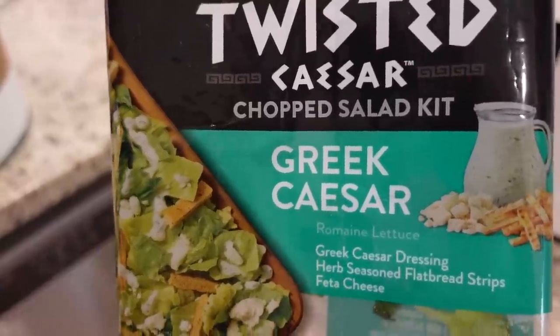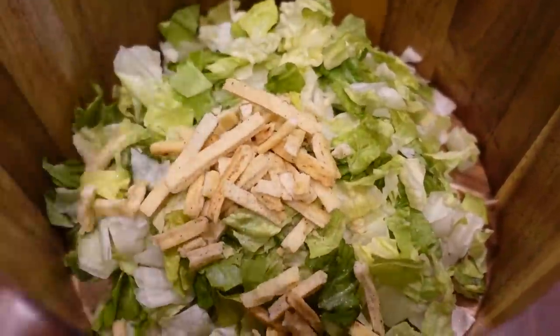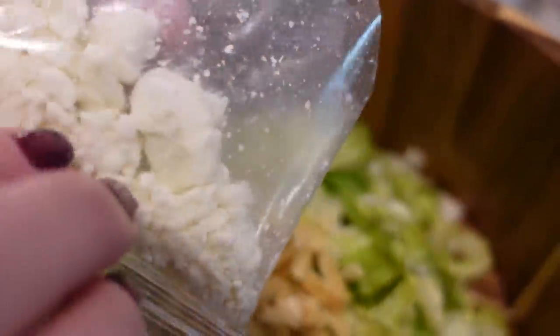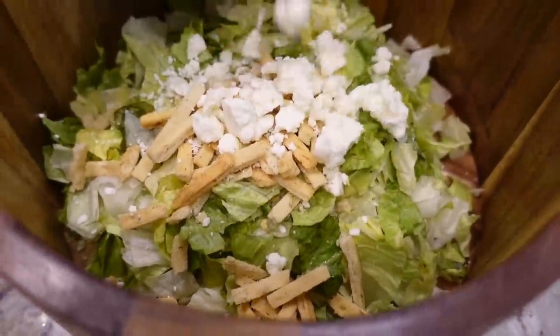To make it really easy on myself I just got a bagged salad for tonight — we're trying out this Greek Caesar with feta. It came with some feta, but we've got more feta in the refrigerator because more feta is definitely more better.